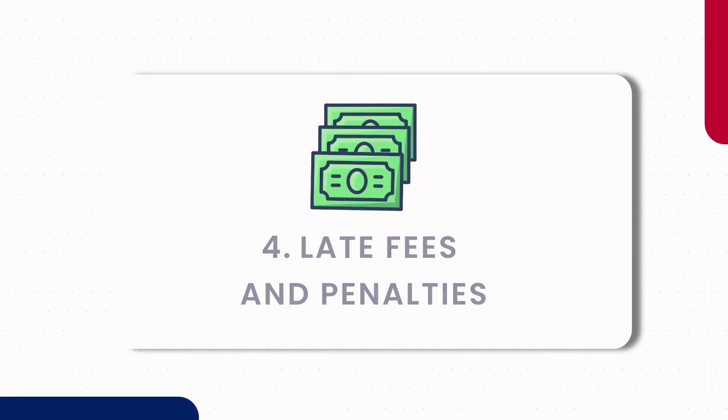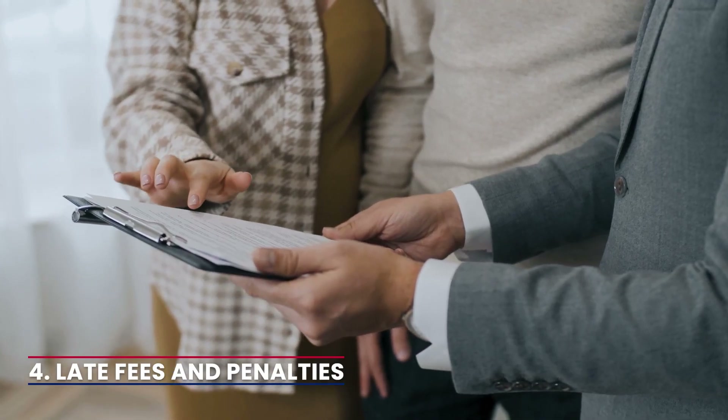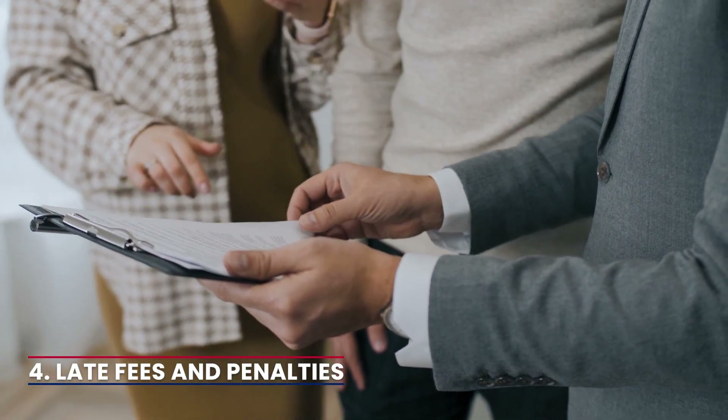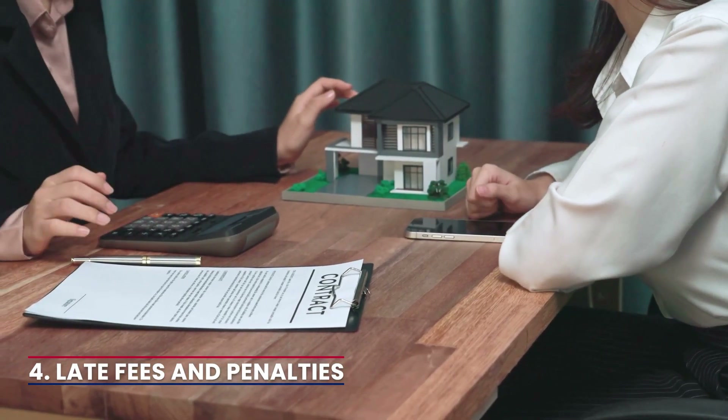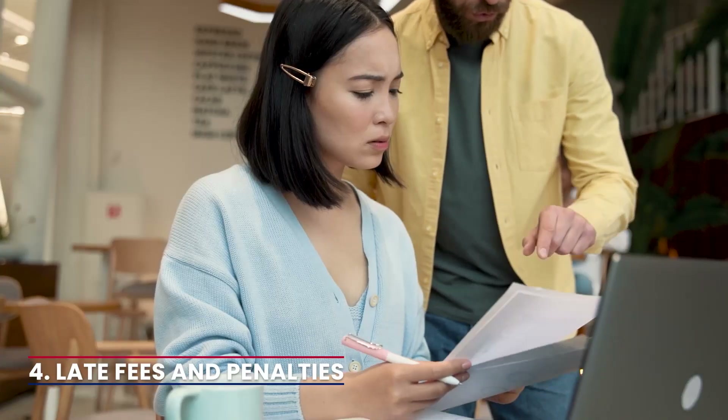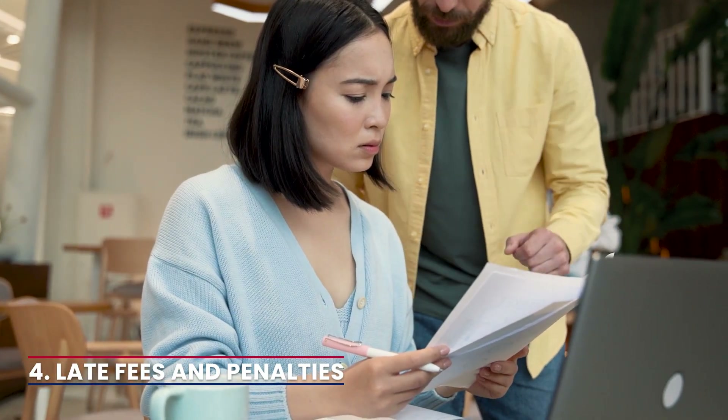4. Late fees and penalties. Enforce late fees and penalties as stated in the lease agreement. This may serve as a deterrent and motivate tenants to prioritise paying their rent. Communicate the late fee structure to ensure transparency.